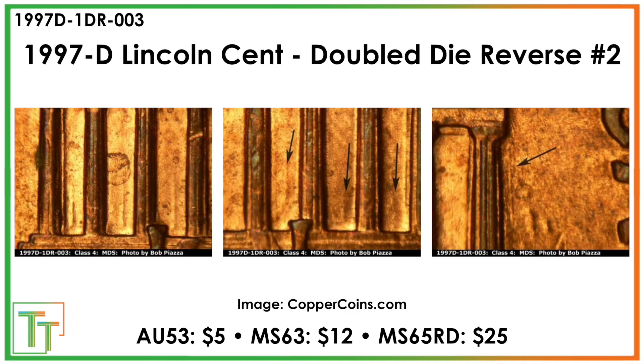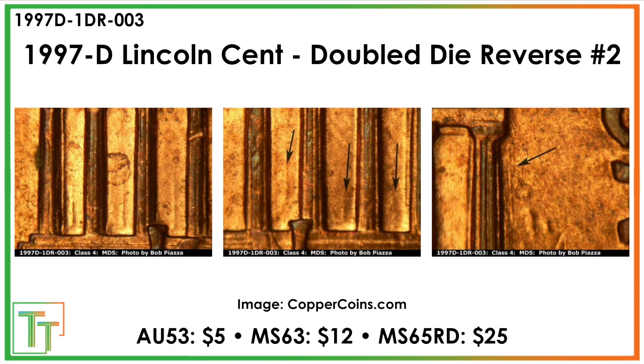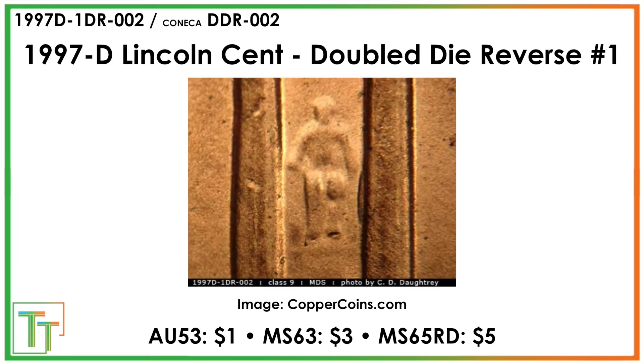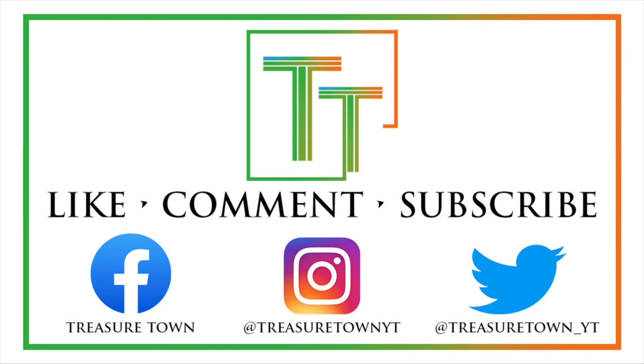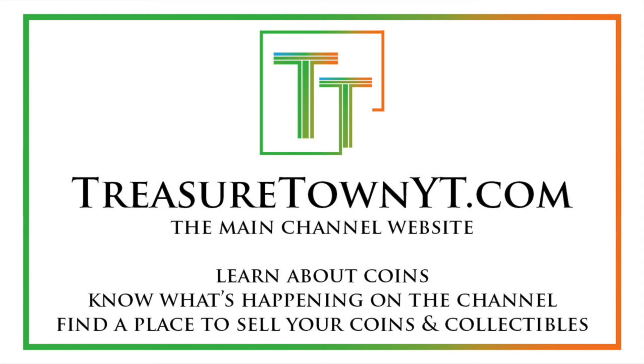Really cool stuff to look for. I like the doubled die reverses where you can see clear doubling in the columns, and then maybe if you've got one that's just gorgeous, you should send it in as well. Thanks for watching the video. I'd encourage you to like the video, comment, and make sure to subscribe to my channel. I also have Facebook, Instagram, Twitter, and some other social media platforms. You can also go to my main channel website, treasuretownyt.com, to learn more about the channel and stay in contact.